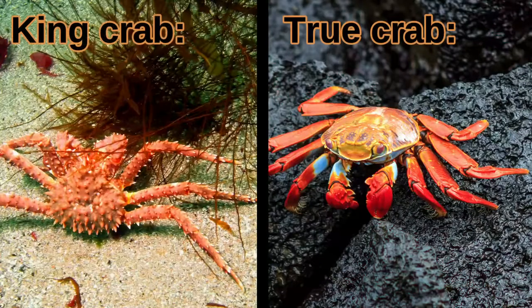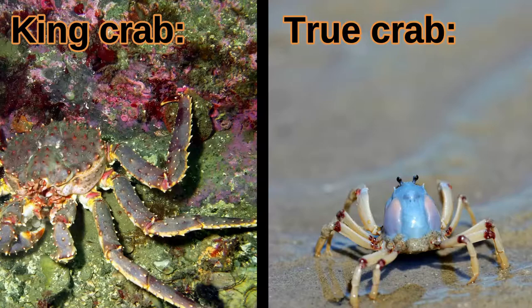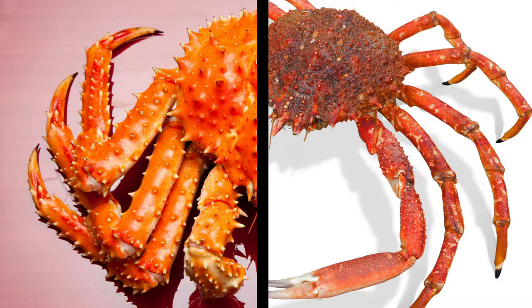Look at these images of king crabs versus true crabs. Can you see a difference in the number of legs? The king crab's back legs are hidden, and they appear to have two fewer legs than true crabs do.